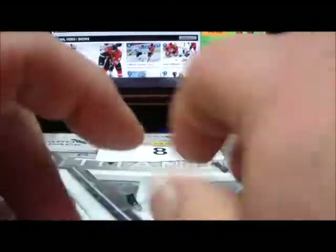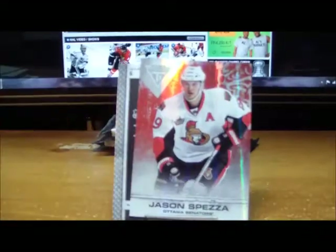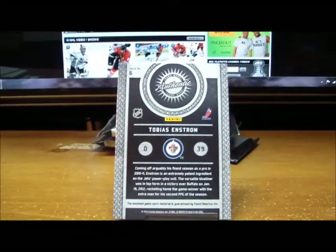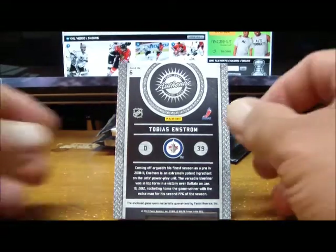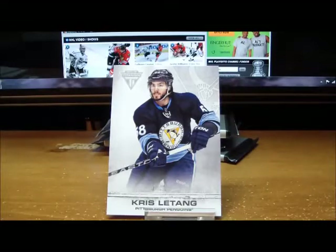Box number eight — here we go! One, two, three, four, and five packs. Pack number one: a base parallel of Jason Spezza for the Ottawa Senators, 60 of 99 for the Senators. And behind him for the Winnipeg Jets, a Tobias Enstrom game-worn gear, non-auto for the Jets.